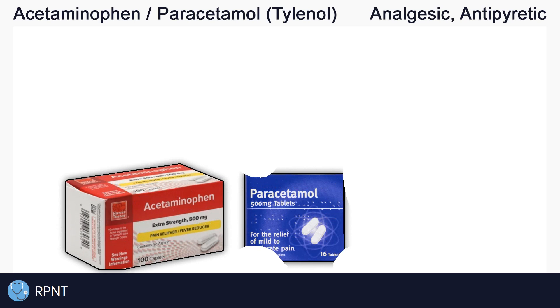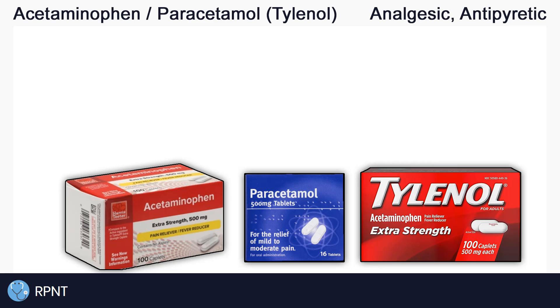Hi everyone, this is Ryan from rpnt.ca and today we're going to be talking about the drug acetaminophen, also known as paracetamol, or by the brand name Tylenol. You can use the timestamps in the video description to jump ahead.